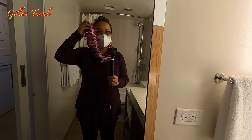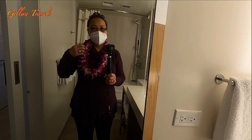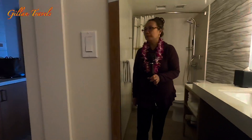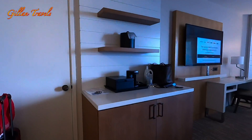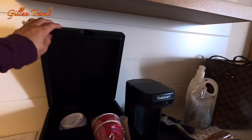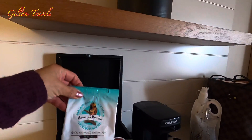They gave these to us at the front desk — so beautiful orchids, and they're real orchids. Nice.